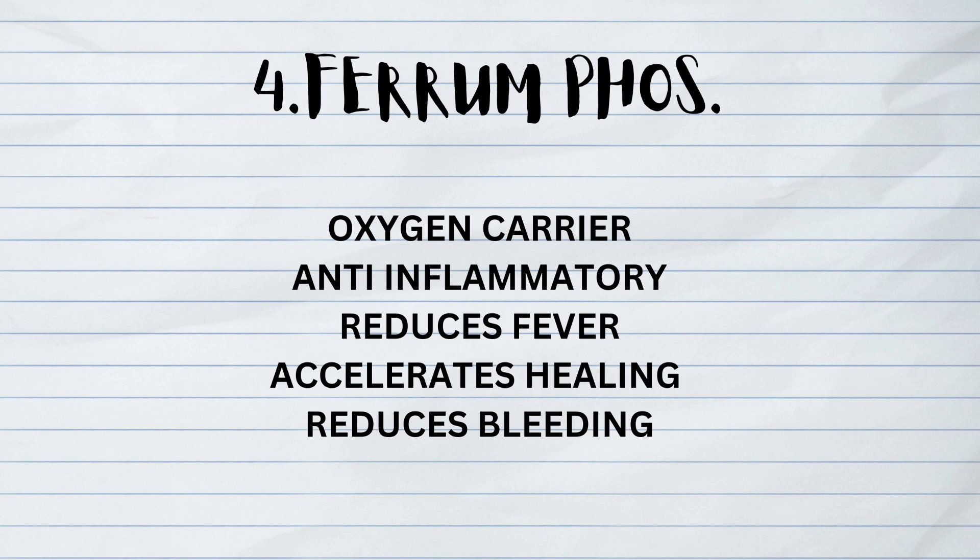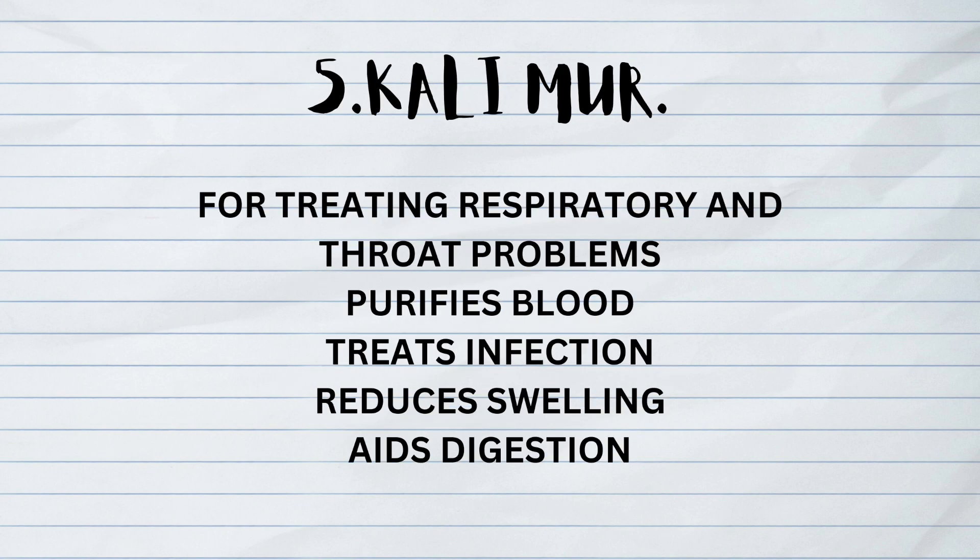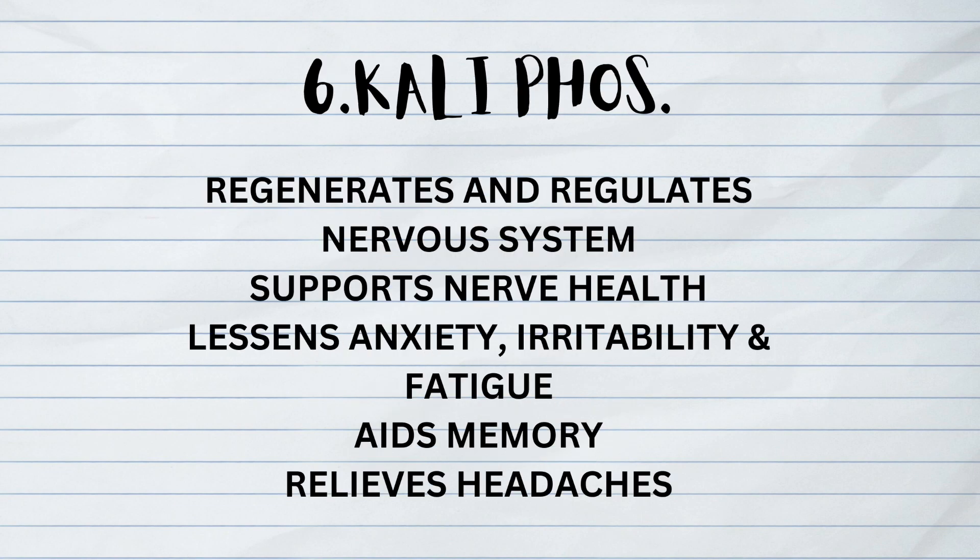Calcarea Sulphurica also prevents sore throats and colds. The fourth one is Ferrum Phosphorica, which is an oxygen carrier. It is anti-inflammatory, reduces fever, accelerates healing, and reduces bleeding. The fifth one is Kalium Muriaticum, for treating respiratory and throat problems. It purifies blood, treats infection, reduces swelling, and aids in digestion.